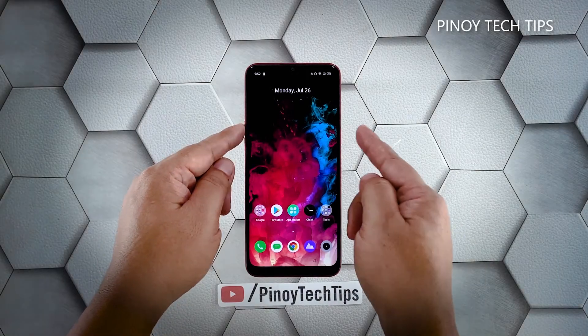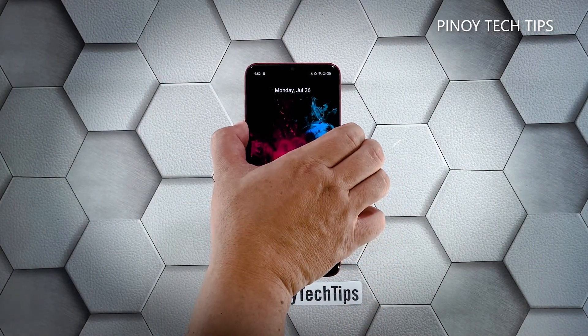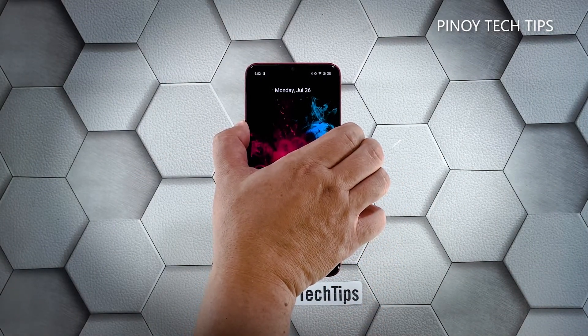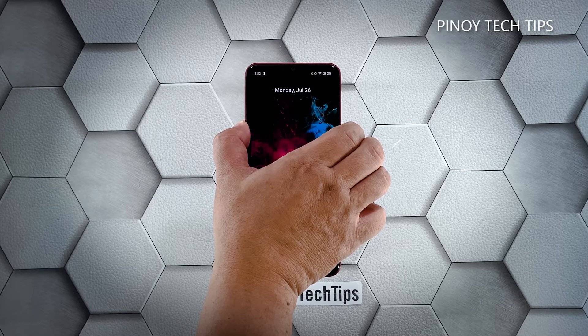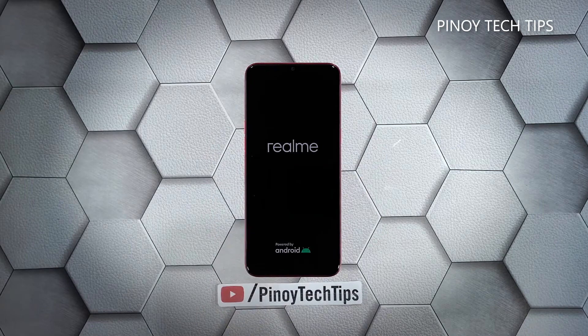Here's how it's done: press and hold the volume up button and the power key for 10 seconds. This will trigger your phone to shut down and power back up. Once the logo shows on the screen, release both keys and wait until the boot process is finished.